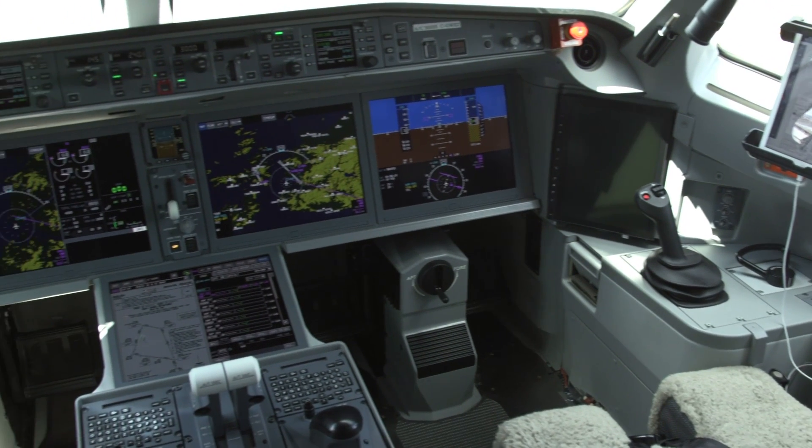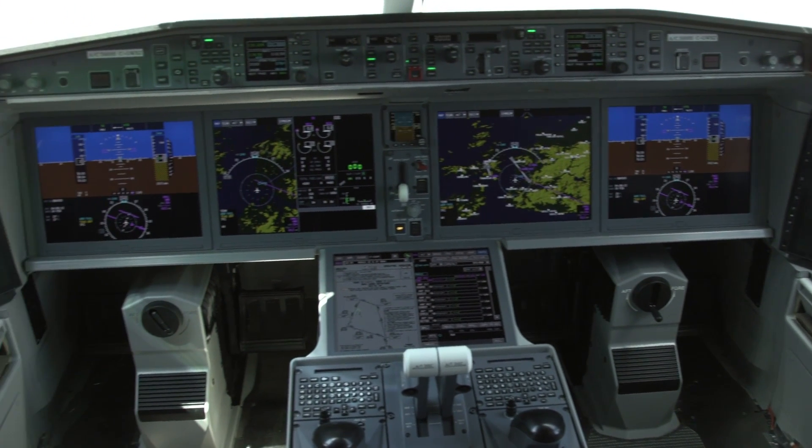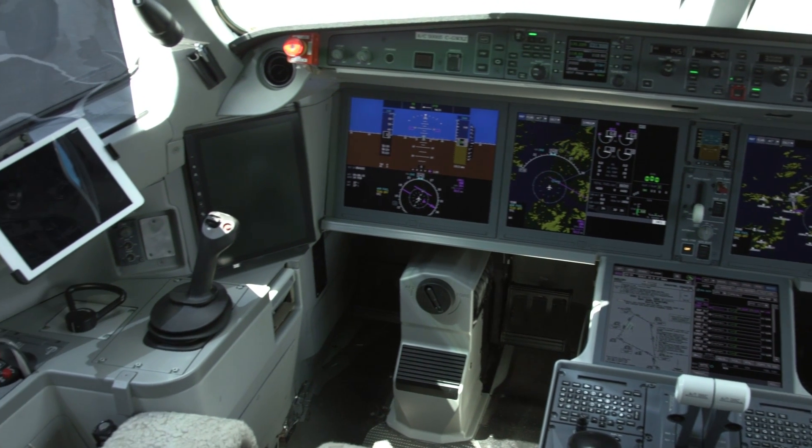The cockpit features large displays, side stick controls, and mounts to hold tablet devices used by pilots as electronic flight bags.